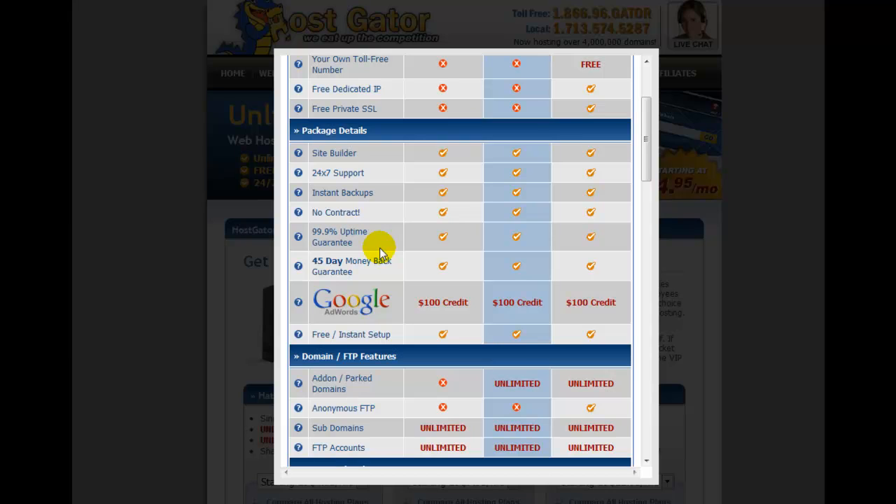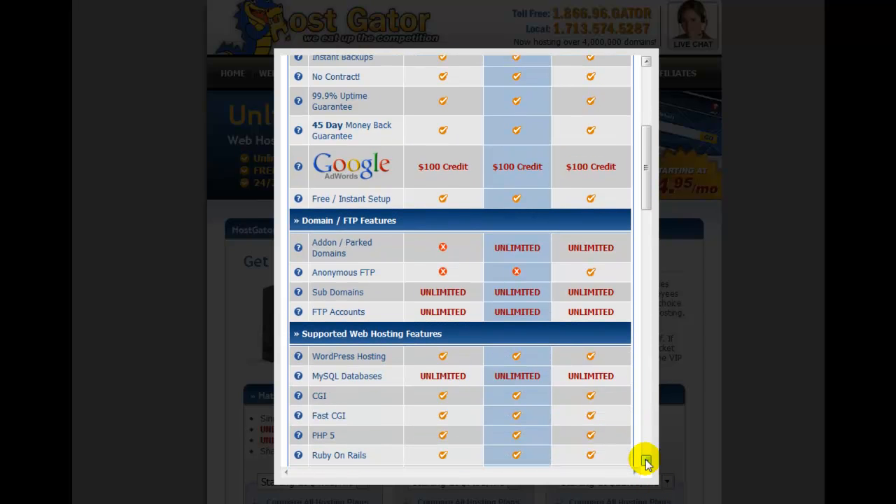They guarantee 99.9% uptime — nobody can guarantee 100% because everyone needs to do maintenance. They give you a 45-day money-back guarantee. If you're into Google AdWords you get a bit of credit. There's free instant setup. The difference in price starts when you look at domain add-ons — you can't add domains on the Hatchling plan. There's also anonymous FTP, and unlimited subdomains — a subdomain being something you tag onto the end of your website address.